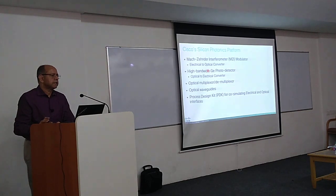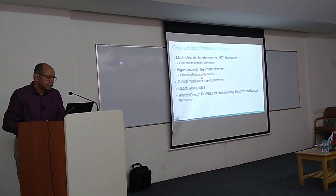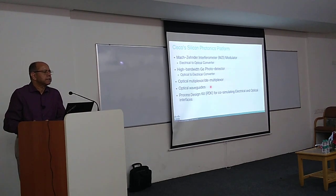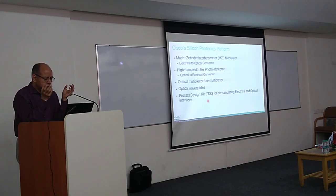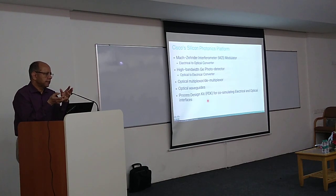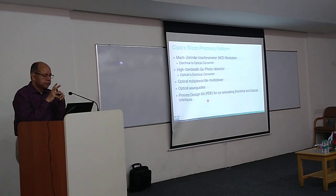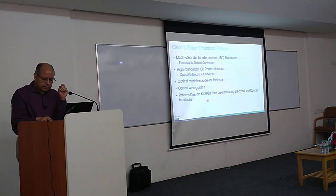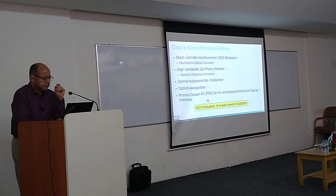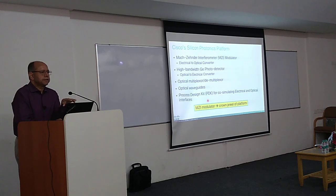We have a high-bandwidth medium, and there are some optical vectors, waveguides, and so on. We also have to characterize the speed of these components, and then we have what's called the processing language — so that we can use these components and co-simulate them with the electrical circuits to make sure the final performance is met. This MCI modulator I'm mentioning is really the continuation of Cisco's platform.